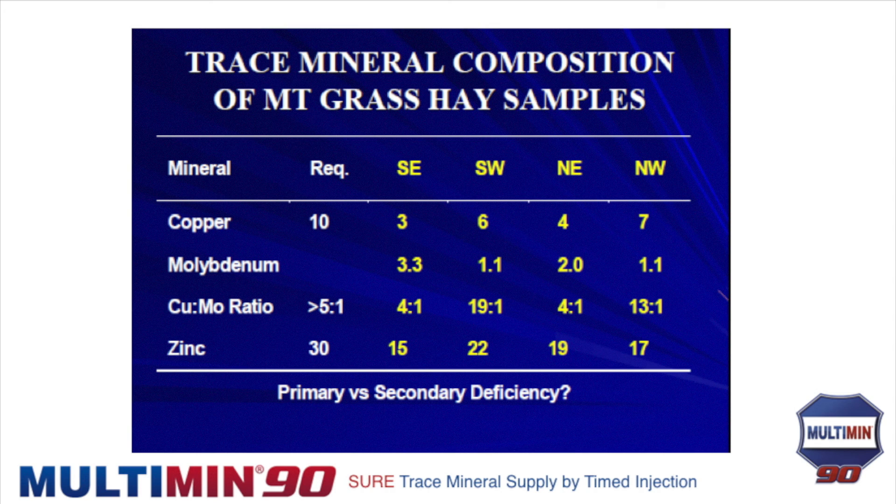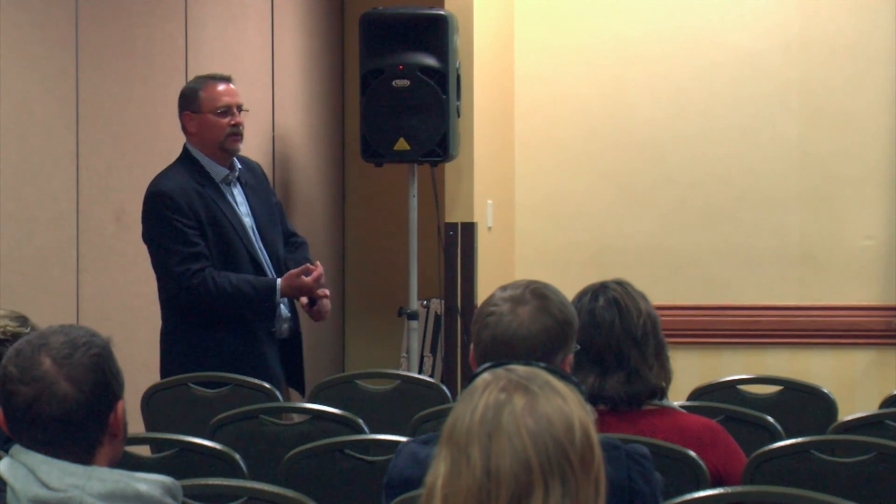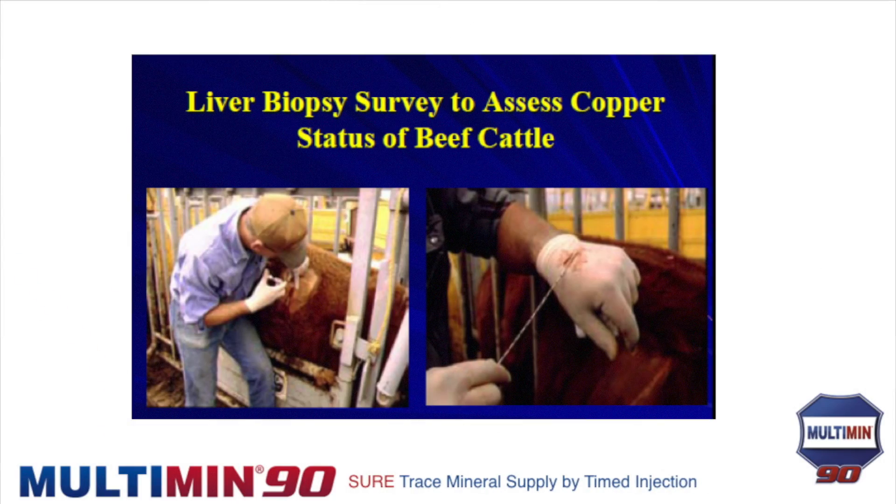Enough doom and gloom. Since plants don't have enough, we devise other ways to get minerals into cattle — we make supplements we can feed them. We can do free choice, or we can make a supplement with protein or energy to drive it into cattle. The only way to really judge status is to biopsy needle into a cow's liver and say whether she has enough or not.